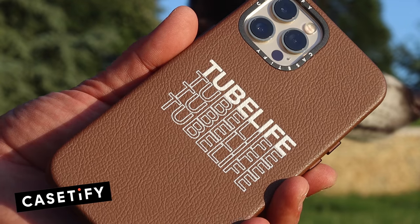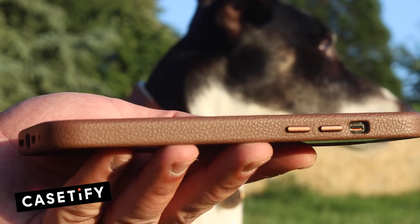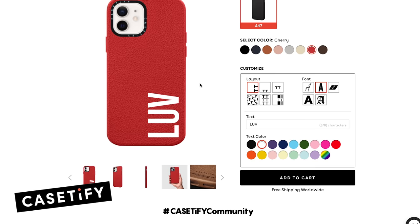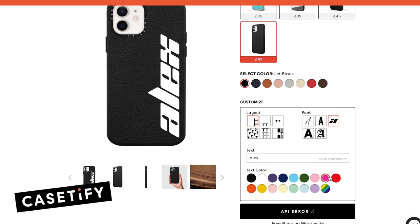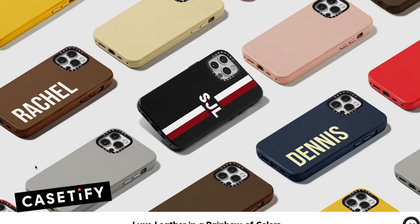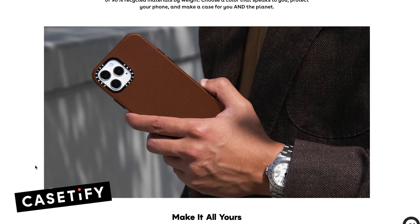They have just launched these incredible new leather cases for the iPhone. It's got a really nice pebbled finish and lovely detail on the buttons as well. The best thing for me is the customization options — you can choose from 8 different colours, add your own name, a monogram, initials, and totally make it your own. You can play around with different layouts and different fonts, really cool. They are made out of 90% recycled material, and even the packaging itself is 100% recycled material. They are all made with an antimicrobial coating as well, which is great for helping stop the spreading of germs.